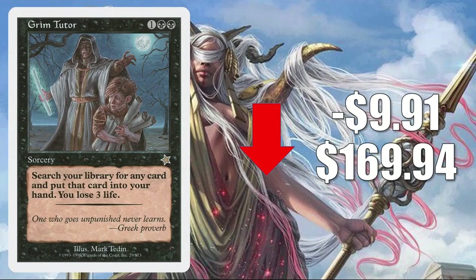Number 1 is Grim Tutor — the one from Starter, $19.99 — down $9.91 this week to $169.94. It started to look like it was plateauing last week, but it drops quite a bit as those Core Set 2021 packs continue to be cracked, since it was reprinted as a Mythic there. It's a tutor, so it sees a lot of Commander play, including in competitive decks, and it's showing up in new builds like Tinybones Trinket Thief and Vito Thorn of the Dusk Rose.